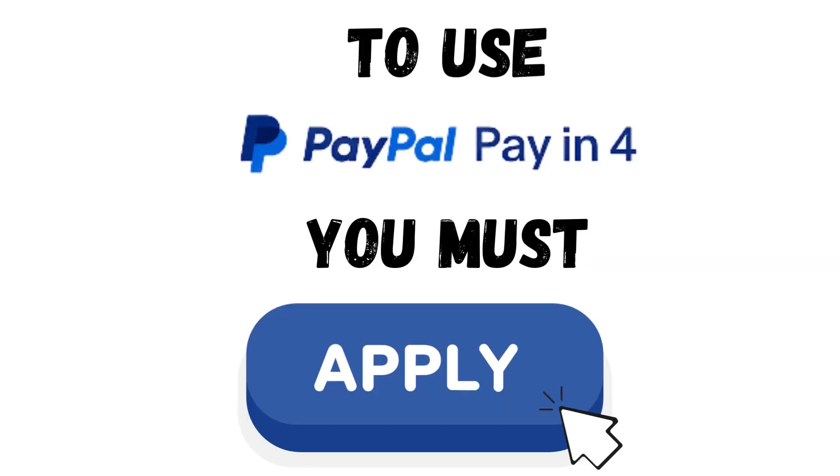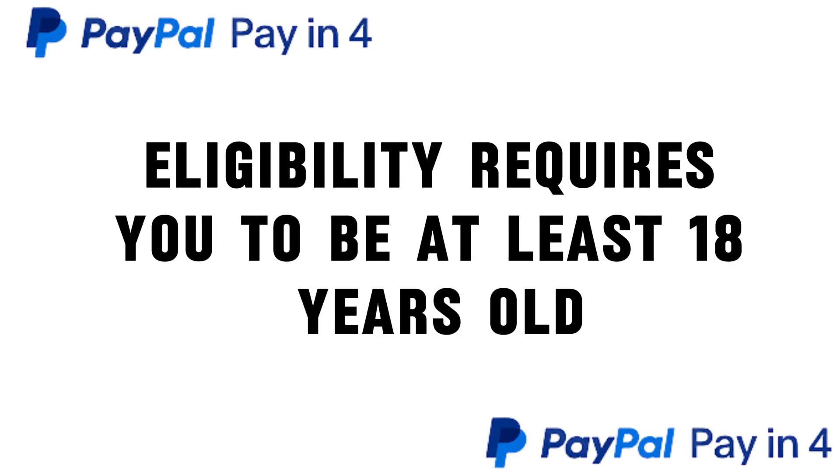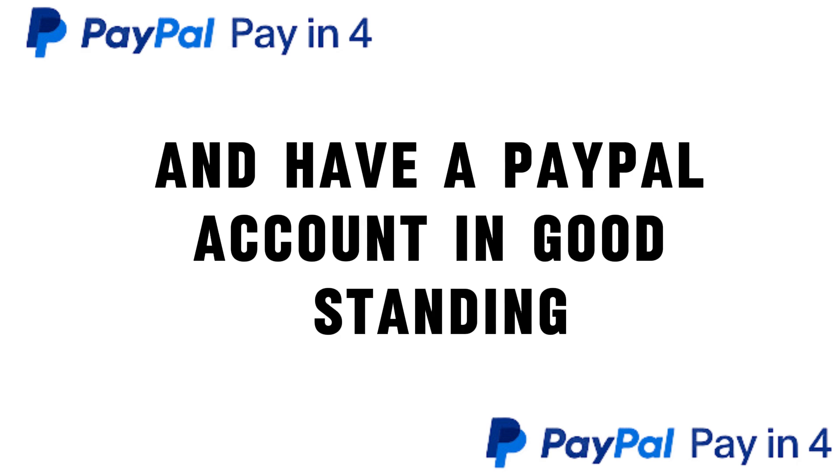To use the Pay-in-4 service, you must apply. Eligibility requires you to be at least 18 years old and have a PayPal account in good standing.